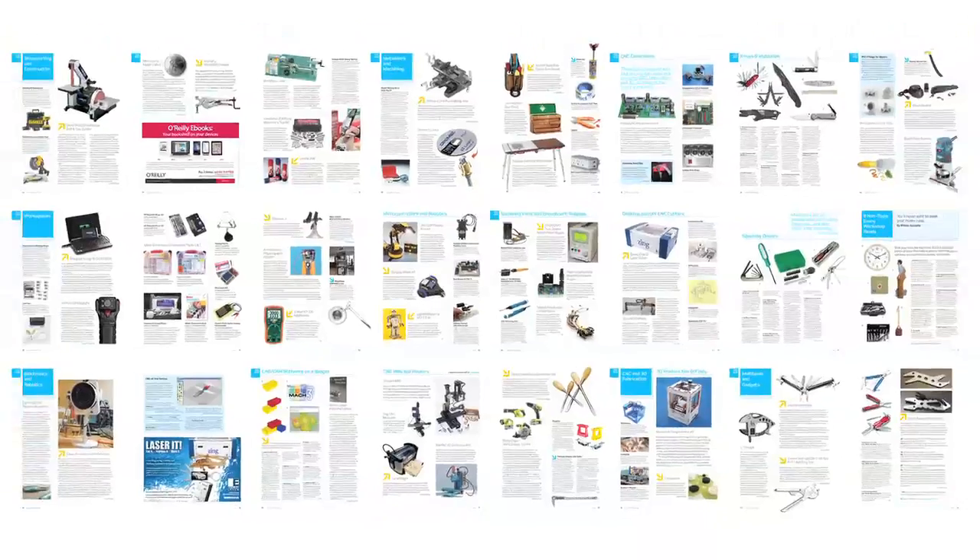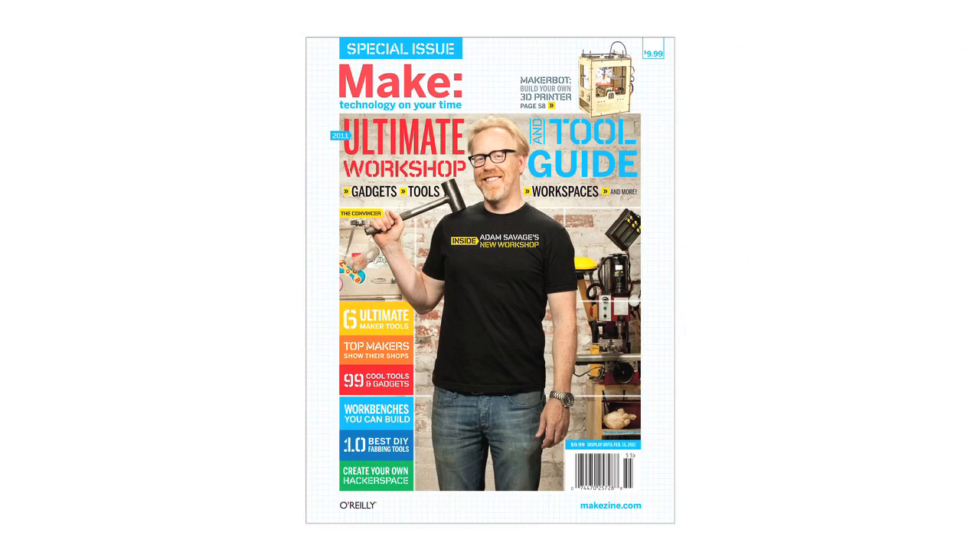All that, plus more, packed into the pages of Make's Ultimate Workshop and Tool Guide. On newsstands now.